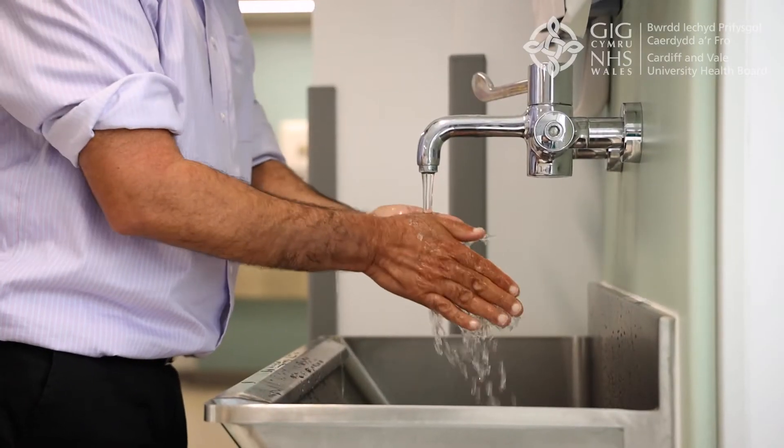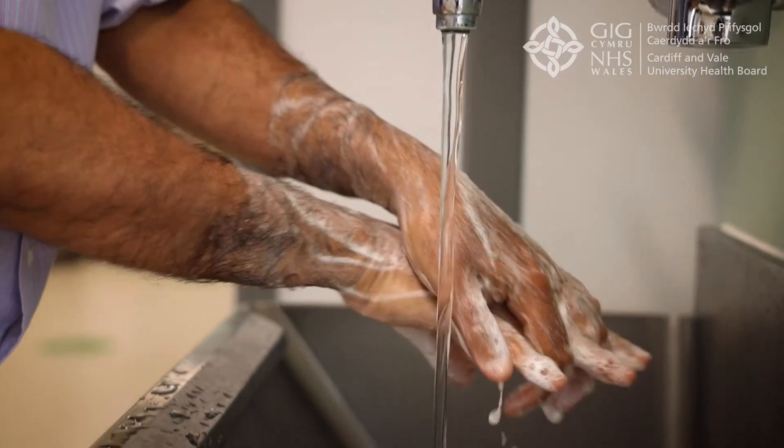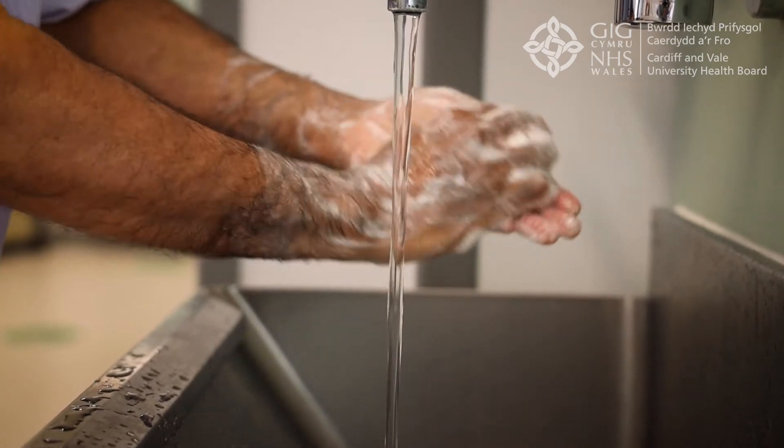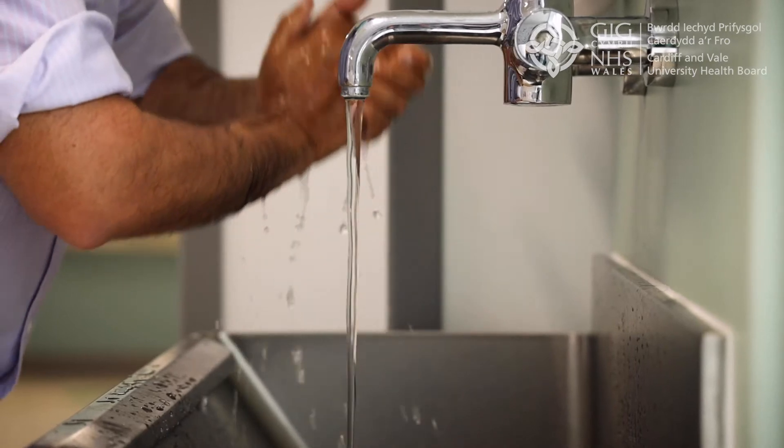To help prevent infection, we operate a bare below the elbow policy. We politely request that all parents roll up their sleeves and wash their hands and forearms at one of the large wash basins before entering the clinical area.